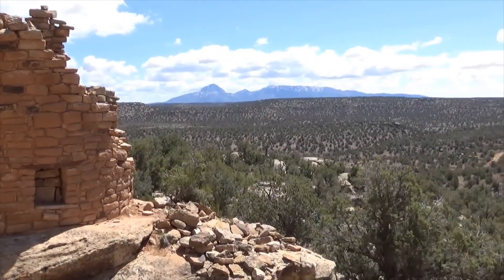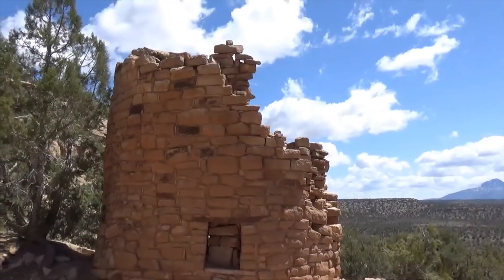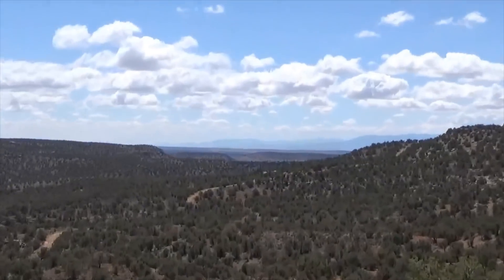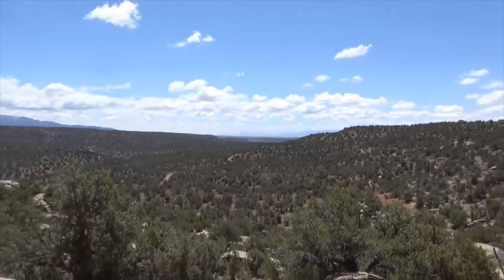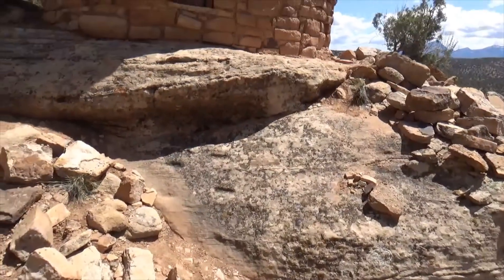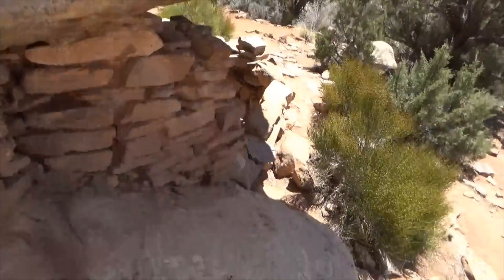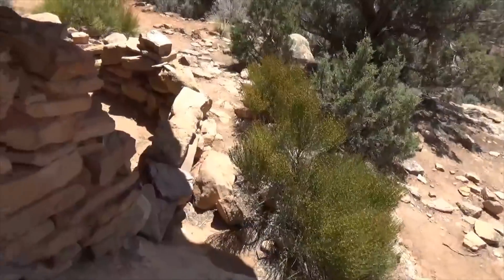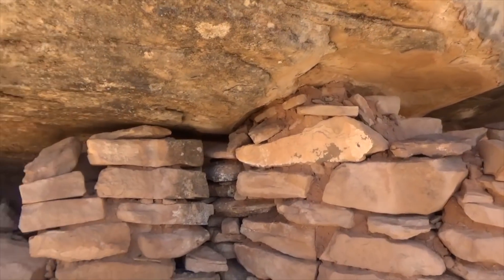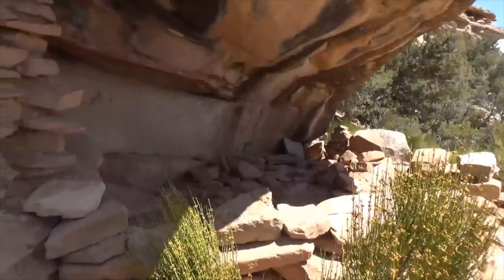The Sleeping Ute is in the distance — at a weird angle here — supposed to represent a sleeping Native American, a Ute, that will one day awaken. We are at Painted Hand Pueblo, clearly a lookout — goes way out 60 miles or more. You can see way out to the south. On a tip from Alan, we're down here to find the painted hands. He always finds the good stuff.